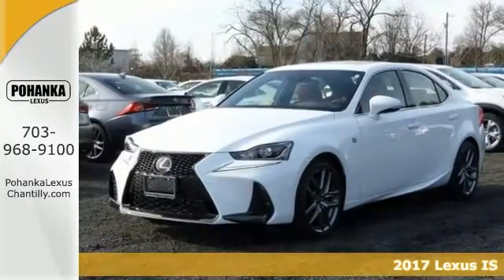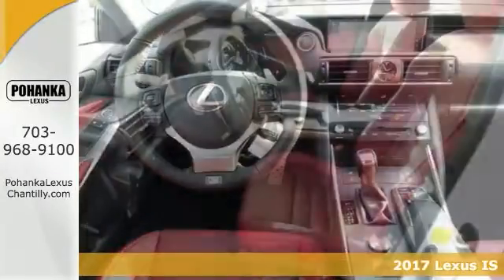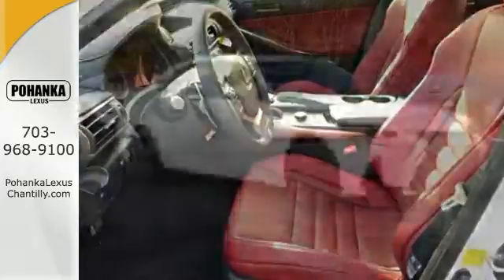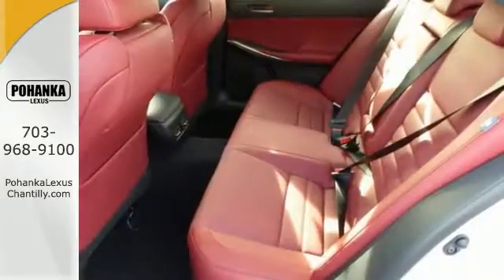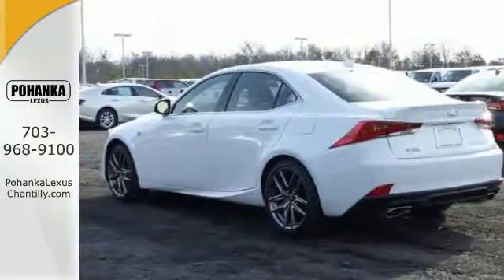Here's a nice 2017 Lexus IS 300. It has all-wheel drive and keyless entry and start. It also features wireless phone connectivity and heated seats and mirrors. Add to that climate control and a sub-rail, and you have an attractive vehicle looking for a new home.